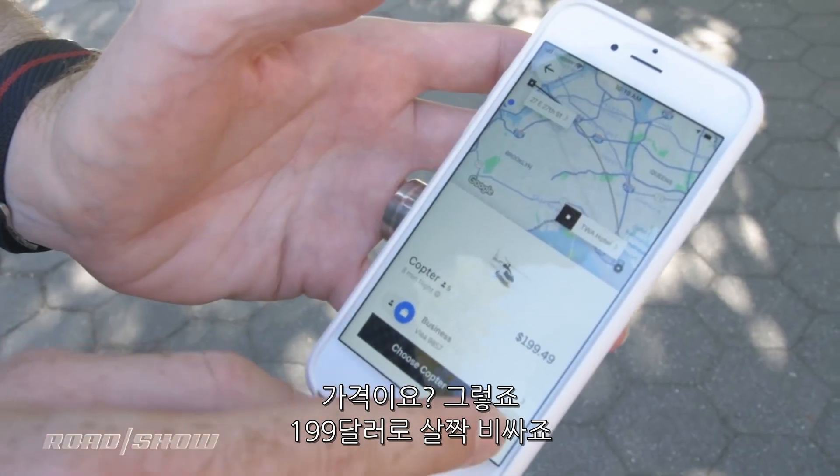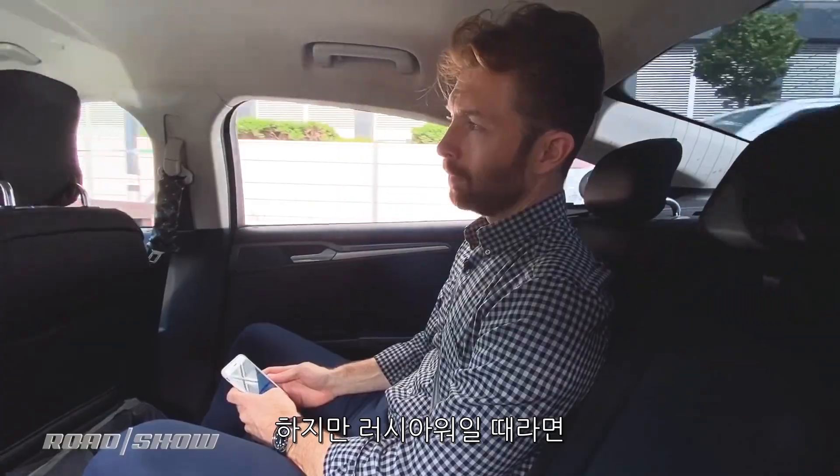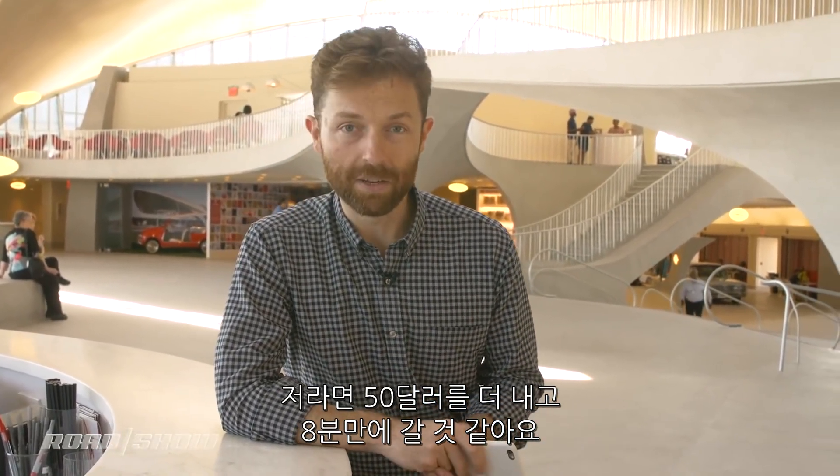The cost is a bit expensive at $199, but if you're stuck in surge pricing on Uber during rush hour, you could spend upwards of $150. I would much rather spend the extra $50 to do it in eight minutes.